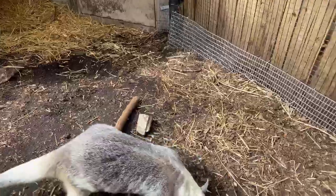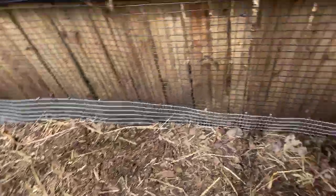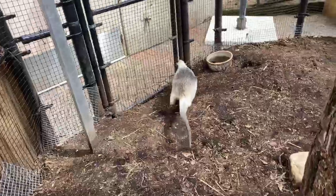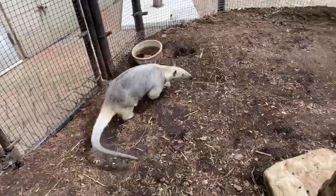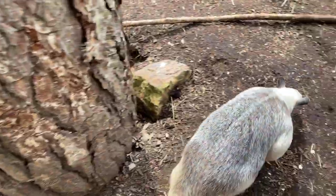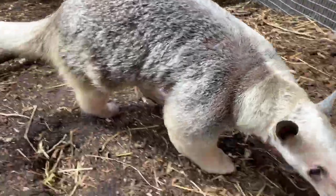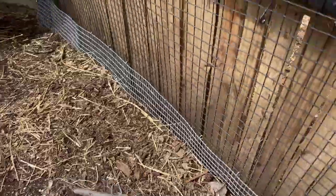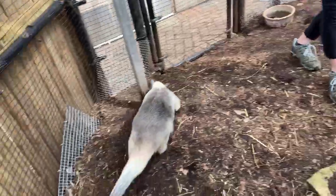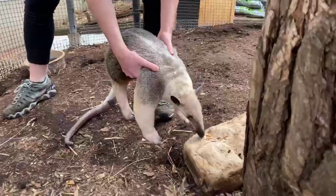Somebody asked: do they go to the bathroom only once a week like a sloth? That's a great question since they're related to sloths, but no — they actually go every single day, just like we do. Isla has a water bowl that functions as a kind of litter box, basically a potty full of water, and she goes there to use the bathroom. It's nice and easy to clean up, and she does go every day.